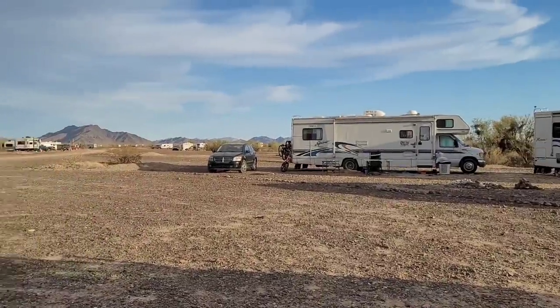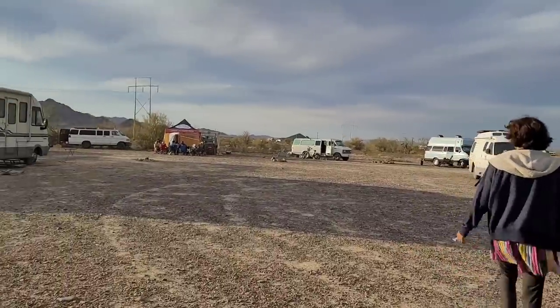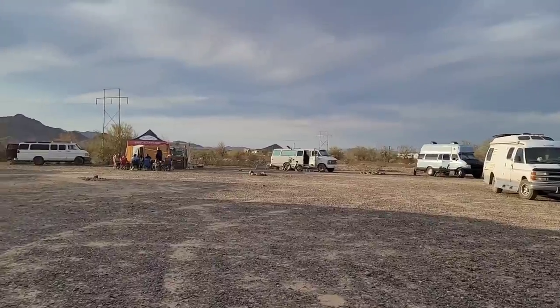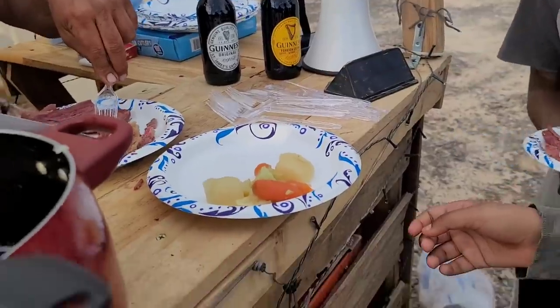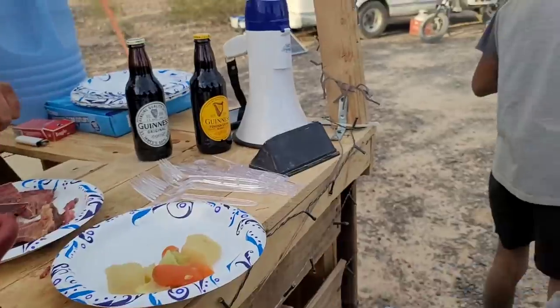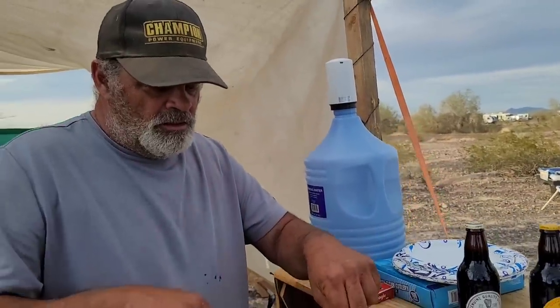Happy Saint Patty's Day! We're heading over to the group. They've made — not sure who all pitched in — corned beef and cabbage, boiled cabbage and corned beef. We're gonna go enjoy that with our friends. It looks really, really good. Thank you, Andy — it's amazing! Happy Saint Patrick's Day!